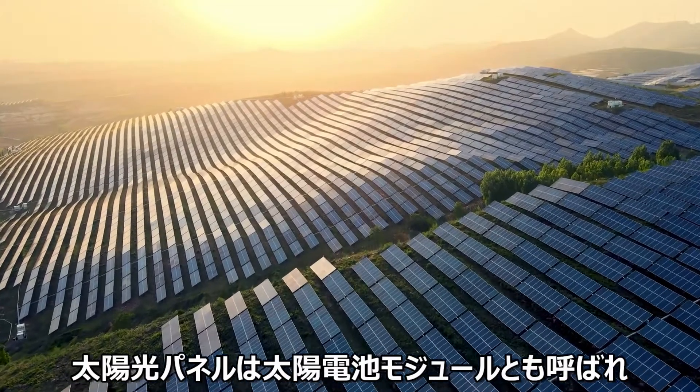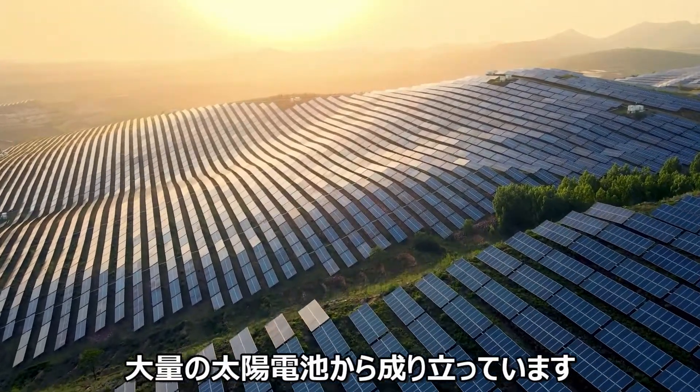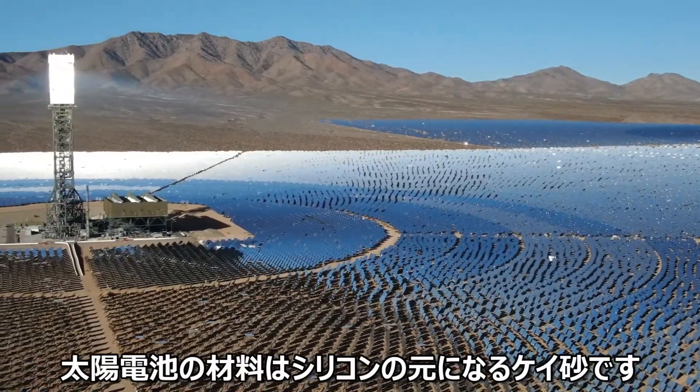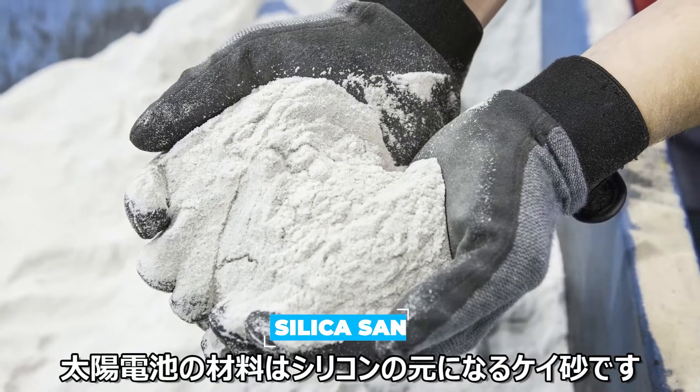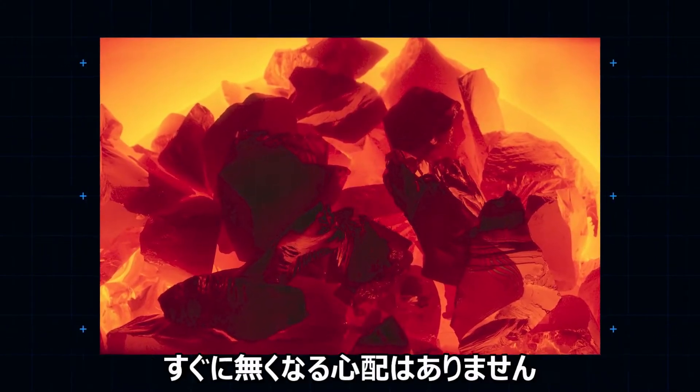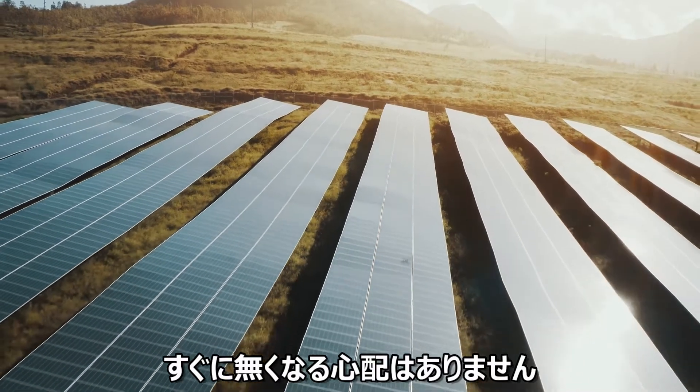Solar panels, also called solar modules, are made up of a number of individual solar cells. These cells can trace their origins back to simple silica sand, from which silicon is extracted. Silicon is the second most abundant element found in the Earth's crust, so we're not likely to run out any time soon.